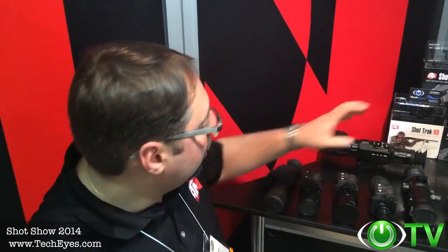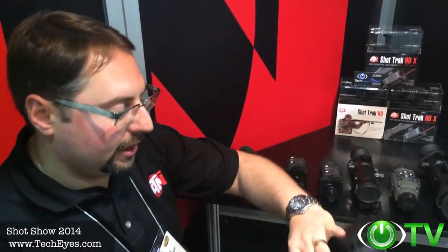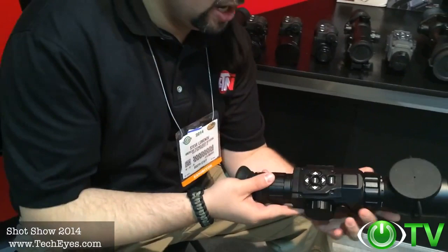Thanks to TechEyes for stopping by at the ATN booth at SHOT Show 2014. We're launching so many new exciting products just like the Vinyl X. We have a new digital weapon sight, the X-Sight from ATN, encompassing our new Obsidian Core.